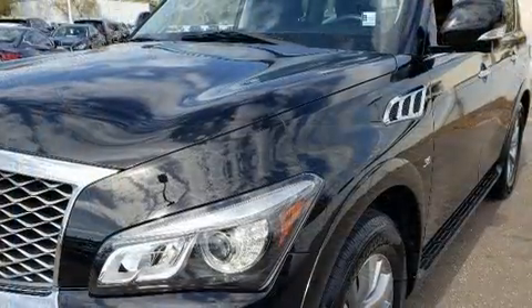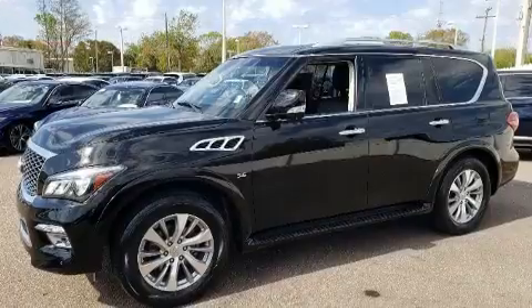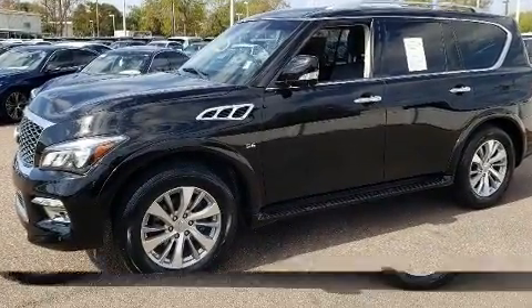Infiniti prioritized handling and performance with features such as leather upholstery, front fog lights, a power rear cargo door, skid plates, and power seats.